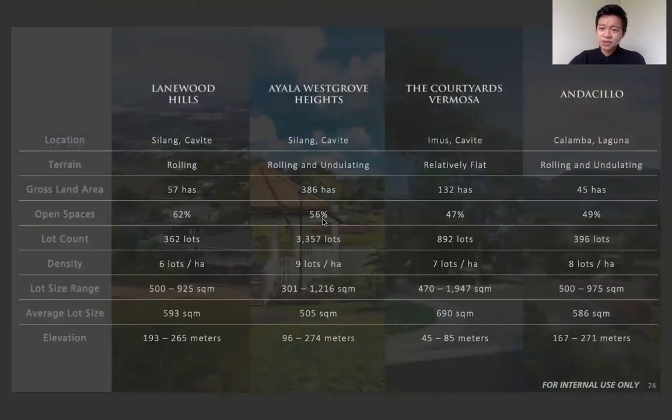Let's take a comparison to all the Ayala Land Premier projects we have — Ayala Westgrove Heights, Quarters by Vermossa, and Avela. The main advantage of Lanewood Hills in comparison to all of these is that it has the highest open space available, and it has the lowest density — only six lots per hectare.